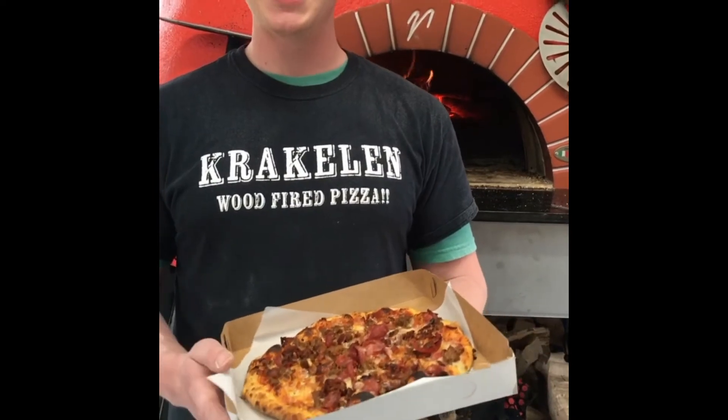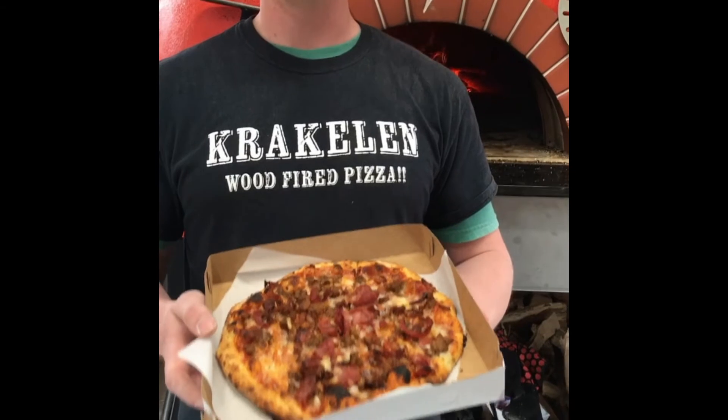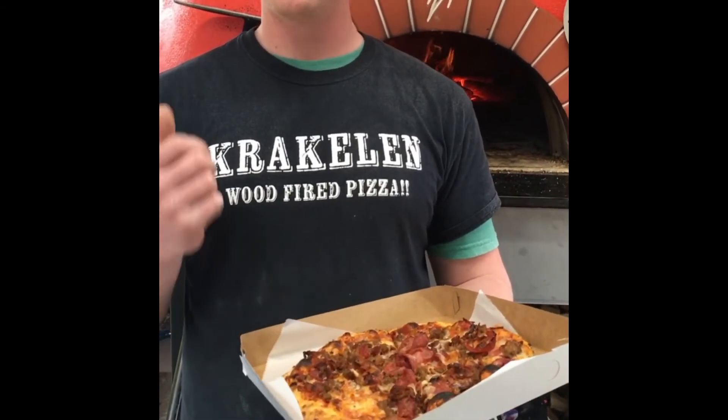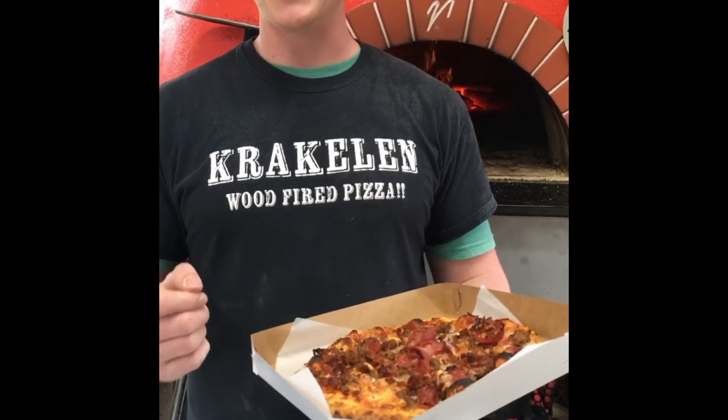I'm starting today with our top seller, our beautiful 10-inch meatlover pizza. It has pepper tree pepperoni, pepper tree linguisa sausage, and applewood smoked bacon on it.